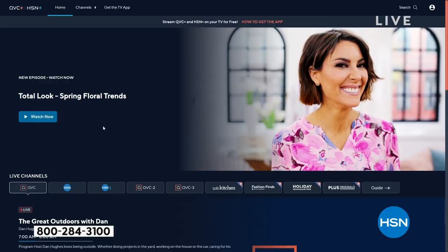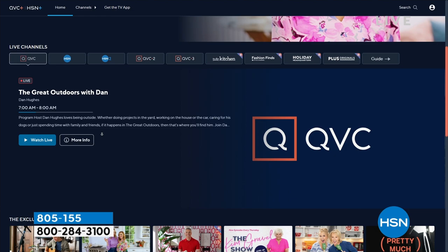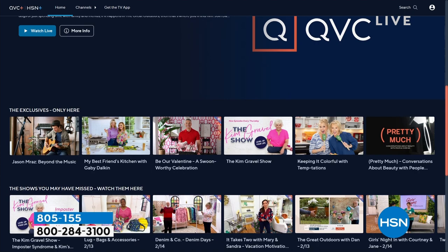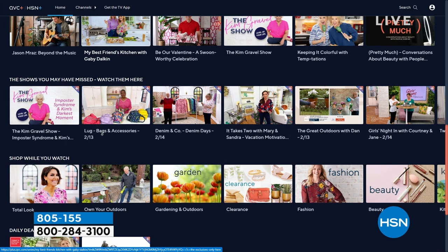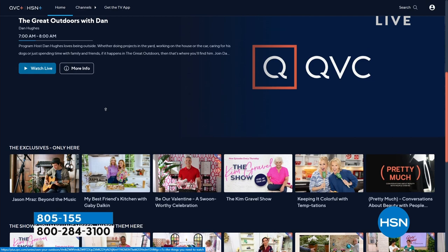We have a free streaming service — while other streaming services cost money, ours is free. It's a total shopping experience with the shows you know and love from HSN, plus exclusive shows, events, new and returning favorites, and deals that can't be beat. Stream it anywhere — phone, tablet. Go to plus.hsn.com to access behind-the-scenes content and get to know guests and hosts.